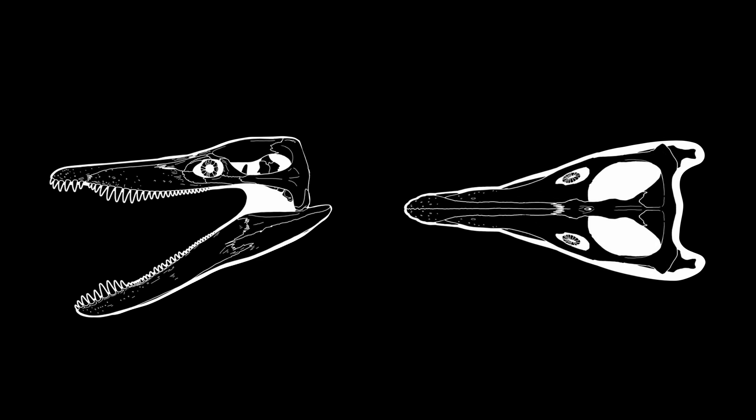They also had some interesting sensory apparatus. A large number of foramina litter the snout, and a parietal eye sits further back on the top of the skull. The exact purpose of this apparatus is unknown, although it has been suggested that the extra foramina may have aided in their hunting abilities.